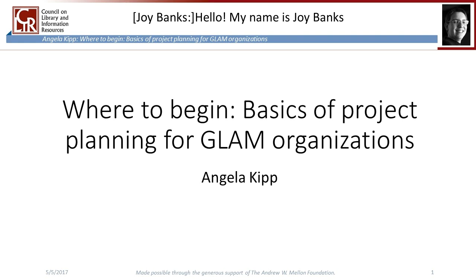Hello, my name is Joy Banks and I am the project coordinator for the CLEAR Strategies for Advancing Hidden Collections six-part webinar series. Welcome to our first webinar, "Where to Begin? Basics of Project Planning for GLAM Organizations." This series is offered through the generous support of the Andrew W. Mellon Foundation.